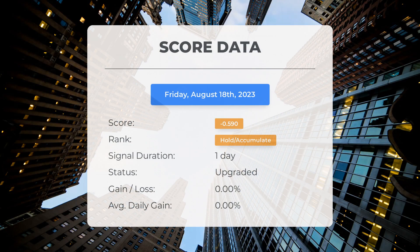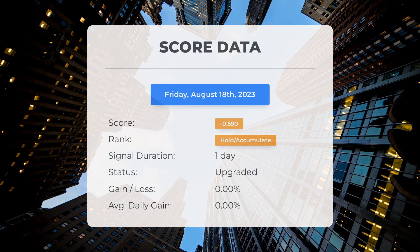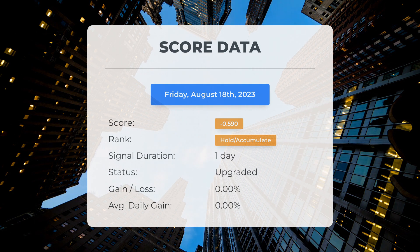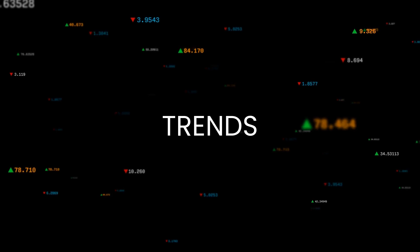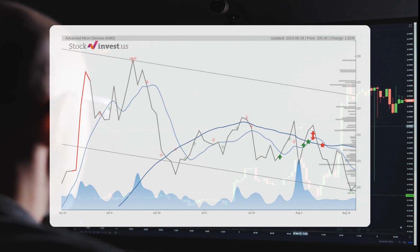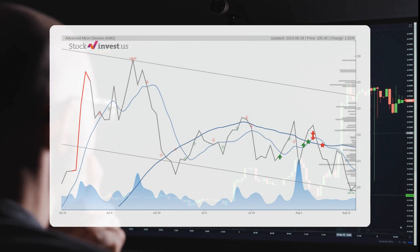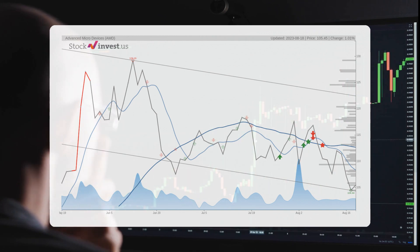Since August 18th, 2023, our system has ranked Advanced Micro Devices as a hold/accumulate, giving it a score of minus 0.59. The stock has had natural fluctuations but currently sits at a loss of 0% since our initial hold/accumulate recommendation. The stock lies in the lower of a wide and falling trend in the short term, and this may normally pose a very good buying opportunity.